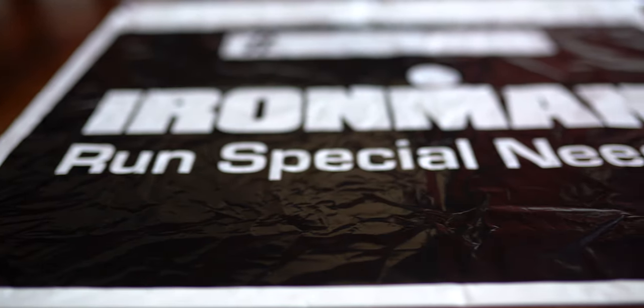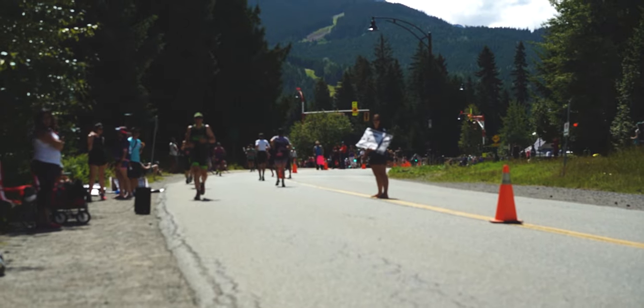The last bag is the run special needs bag. Just like the bike special needs bag, I don't typically put a lot in here, but you might want an extra water bottle, gels, or nutrition. You could also do something fun like write inspirational quotes or have your family write you a note to put inside. In my last race I didn't even put this bag out since I rely on course nutrition, but it's nice to have it out there just in case you run into trouble.